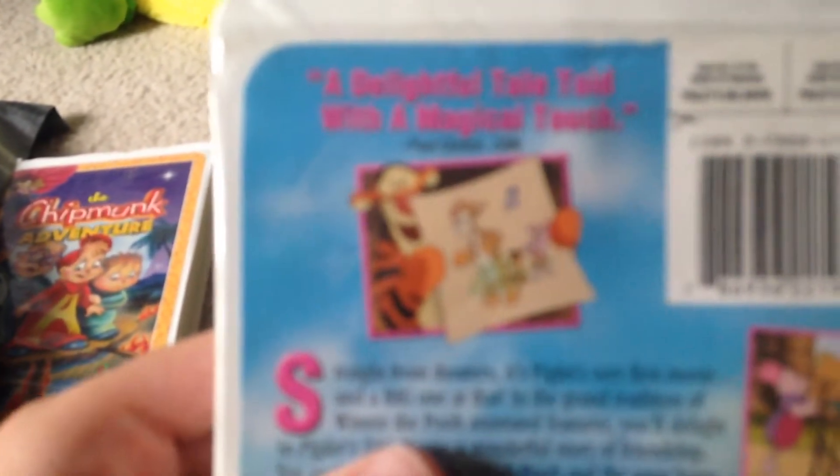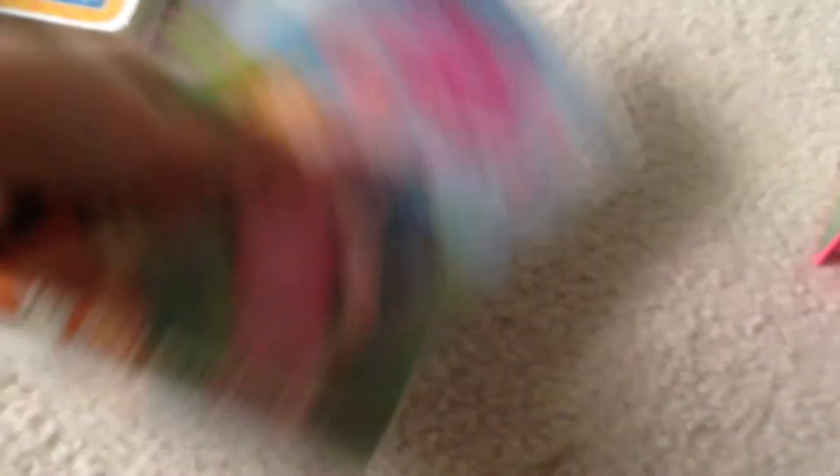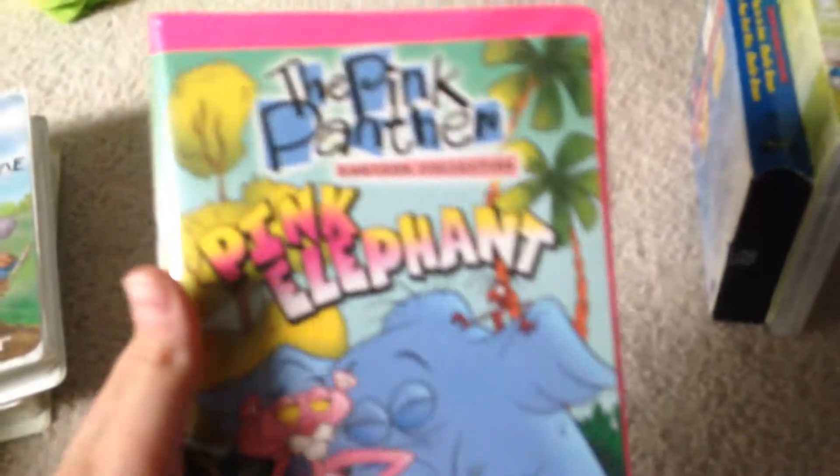The next one I got is Pig's Big Movie — described as the best film yet by Jim's Vega. This was printed on June 20th, 2003. I thought there was a week number near the coat on there too.